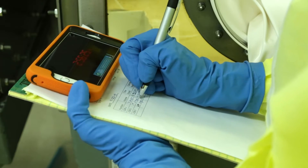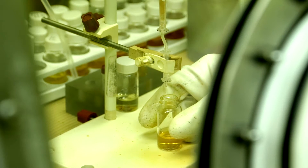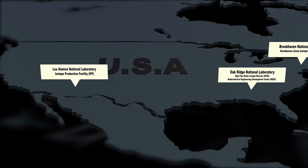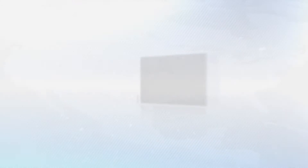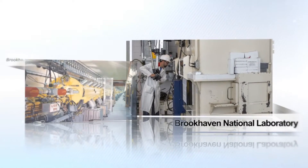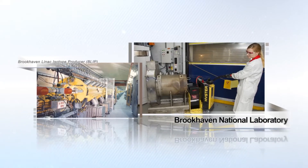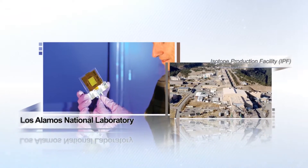But supplies are limited relative to the increasing demand for support of clinical trials. Consequently, the DOE Isotope Program has initiated a tri-lab collaboration among Oak Ridge, Brookhaven, and Los Alamos National Laboratories to enhance production using the unique high-energy proton accelerators available at Brookhaven and Los Alamos. Accelerator production could significantly boost the availability and affordability of Actinium-225.